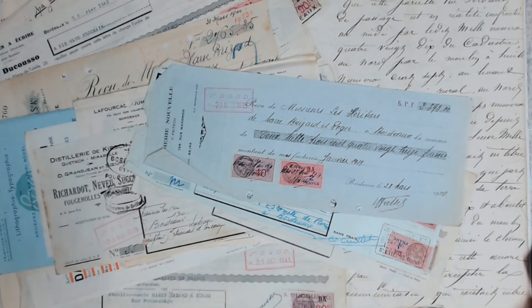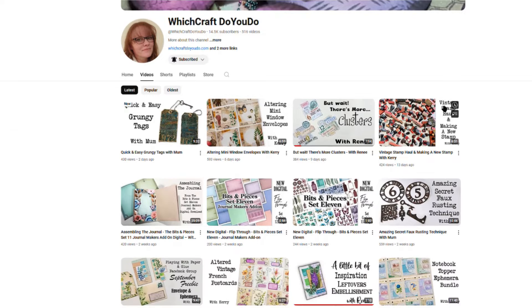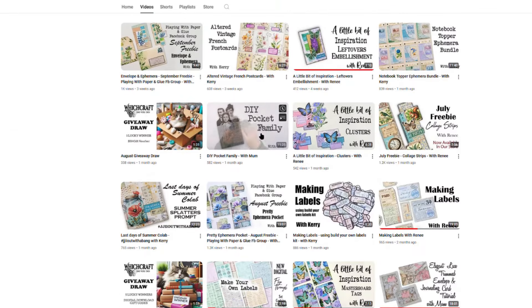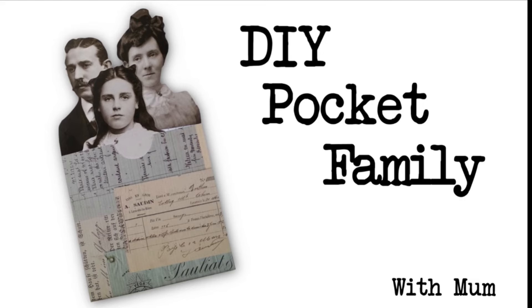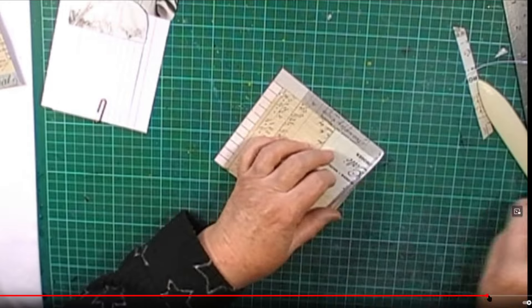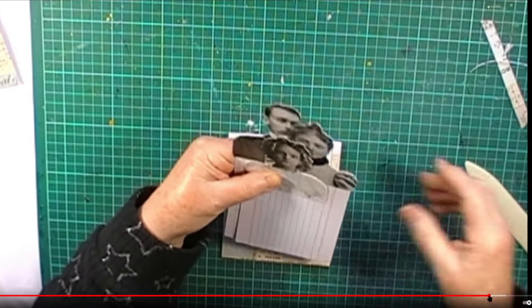The video I have chosen for today's draw is Mum's DIY Pocket Family. She also did some with flowers instead of the family portraits — very cute. I'll pop a link to that video in the description box below if you haven't seen it.